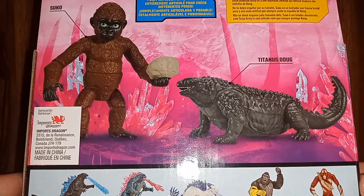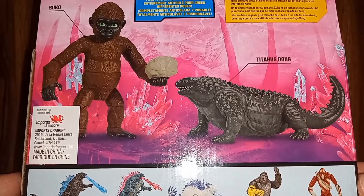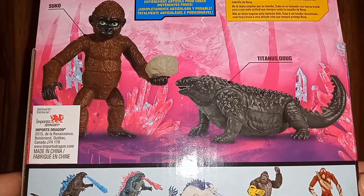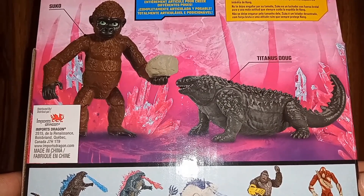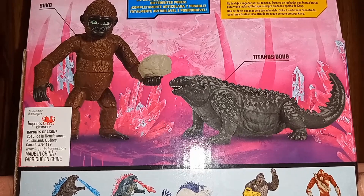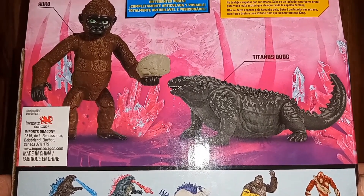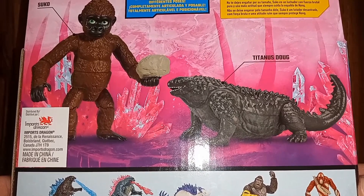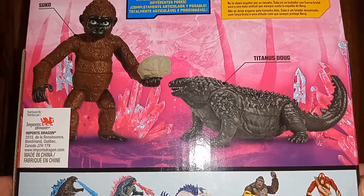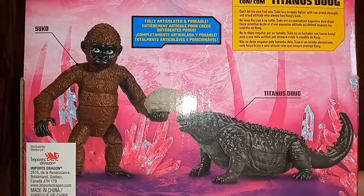Godzilla and Kong return in an all new adventure, pitting the almighty Kong and the fearsome Godzilla against a colossal undiscovered threat hidden within our world, challenging their very existence and our own. And then you have Suko here with Titanus Doug — don't let his size fool you, Suko is a scrappy fighter with raw primal strength and a bad attitude, who always has Kong's back.